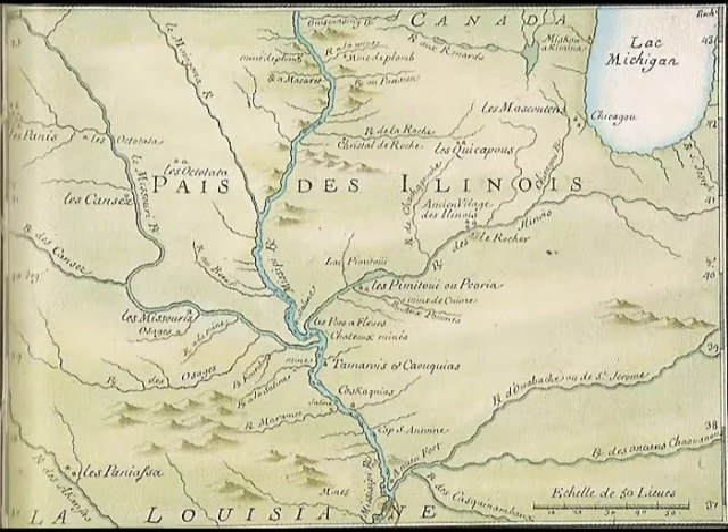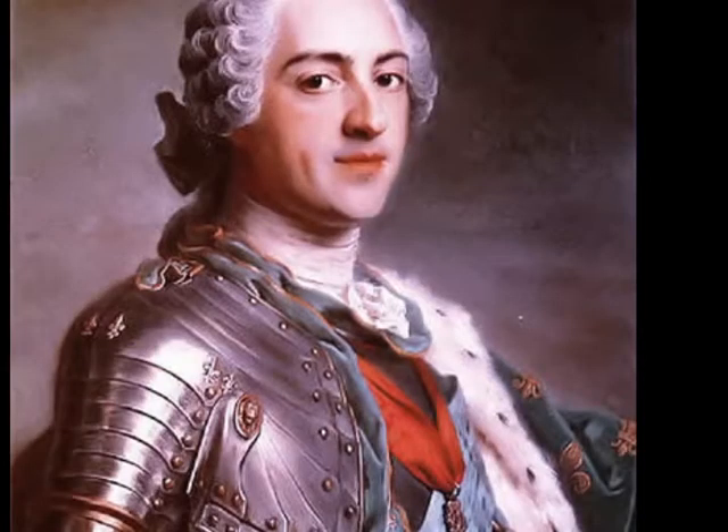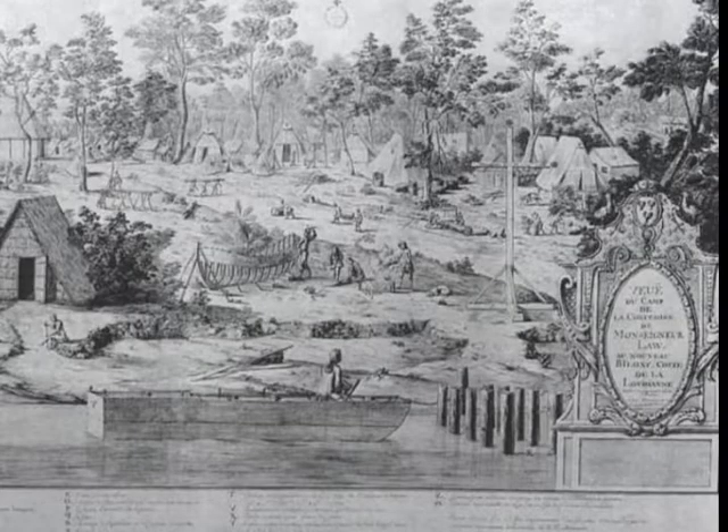In 1718, Illinois country was removed from Canadian jurisdiction and made part of Louisiana. Government of a vast territory was turned over to the Company of the Indies, an enterprise chartered by King Louis XV. The company was granted a trade monopoly, given jurisdiction over all forts, posts, and garrisons, and empowered to appoint all officials.